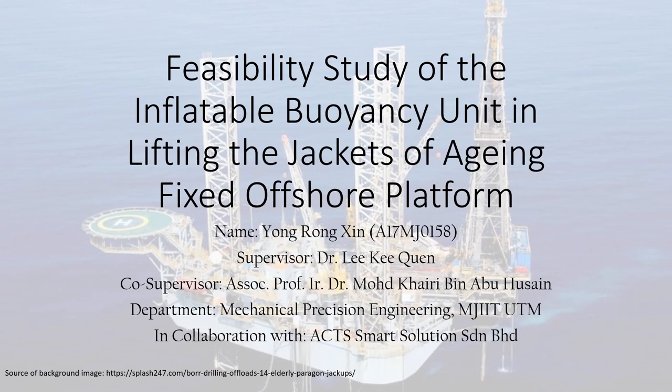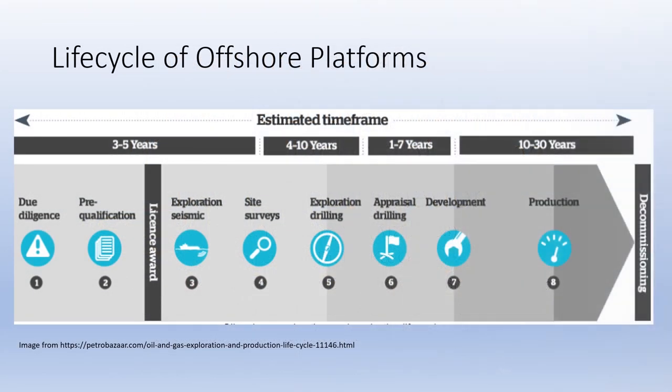Oil and gas industry is one of the biggest industries by revenue globally. An offshore platform is one of the key assets during the process of extracting the crude oil and natural gas which is far under the seabed, no matter in the shallow or in the deep sea. However, the crude oil and natural gas under the seabed will be depleted or no longer commercially available one day. In order to minimize its environmental impacts, as well as to avoid obscuring the navigation of marine vessels, the offshore platform that is no longer useful has to be removed from the site.